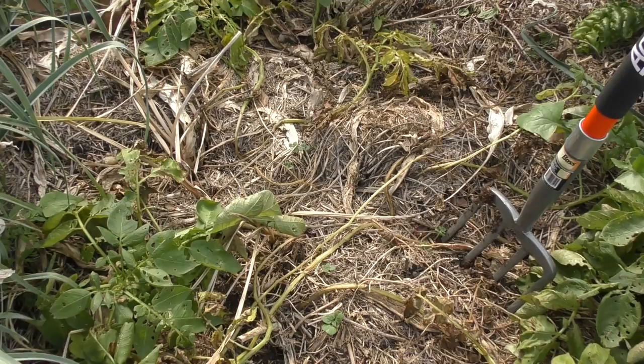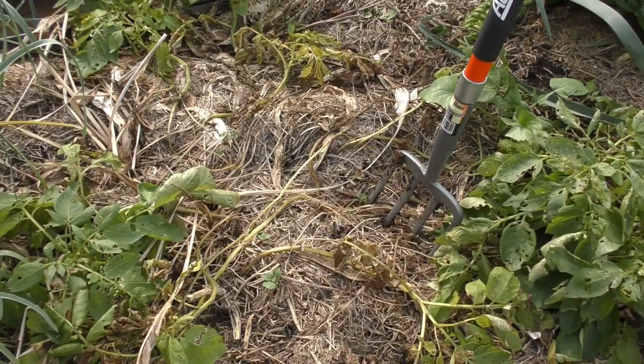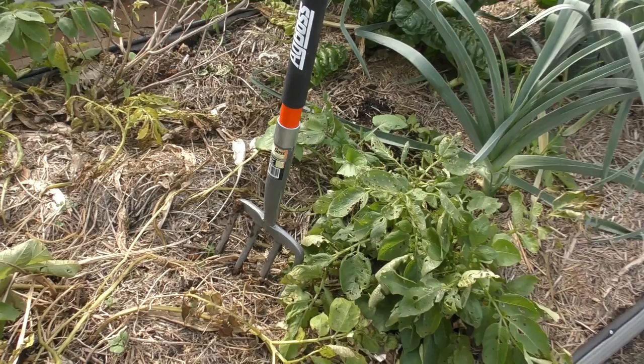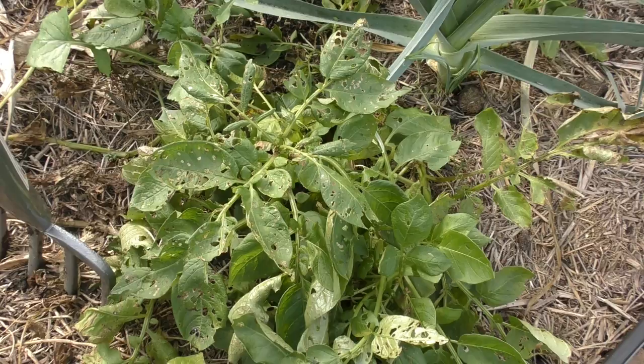How these potatoes got into this bed was through some soil that was used to fill a massive hole left by a turmeric harvest a couple of years back. What's happened is we've had probably three small crops of potatoes come through, and every time we've harvested them a couple of small ones have been left behind. This season we've had a rather nice crop of these purple Congo potatoes.